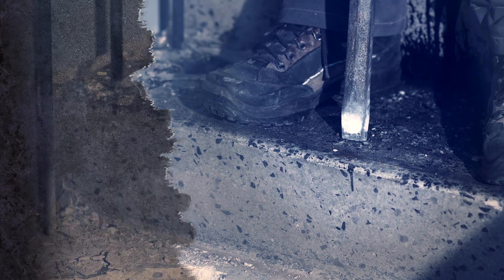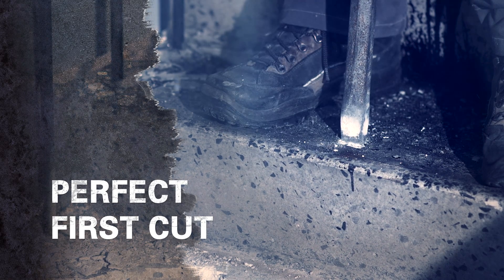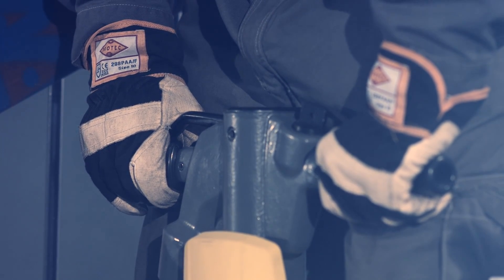To put you in full control, we introduce the soft start. This new feature allows you to release the great power of the R-Tex exactly as you want.